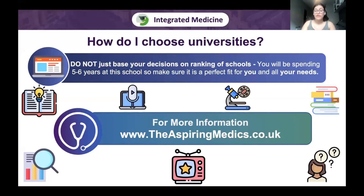Before we start, teaching style is not the only factor to consider when picking universities. There are multiple factors including location, cost of living, opportunities, and what kind of city it is. You will be spending five to six years at this school, so make sure it's a perfect fit. Do not just base decisions on rankings — what will matter is whether you enjoy staying there. Check out our website's Choosing Universities page for more information.